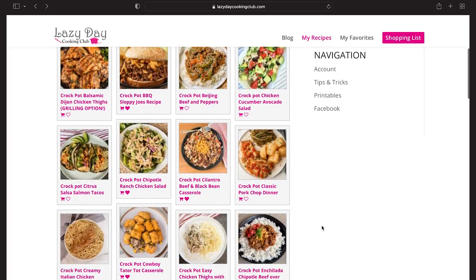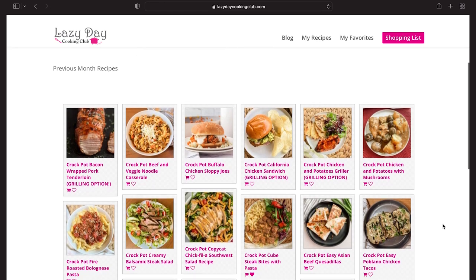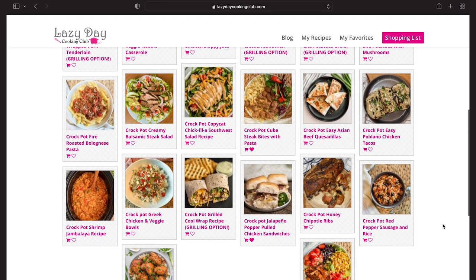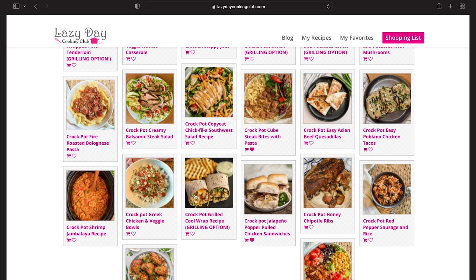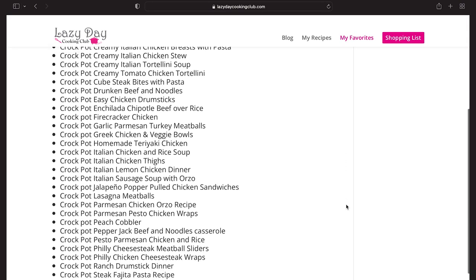I was looking for some new crock pot recipes, something just a little bit different, and there was a recipe in my Lazy Day Cooking Club dashboard that used cube steak — a creamy cube steak pasta style dish. That is really interesting; I don't think I've ever tried cube steak in the crock pot. But because I'm trying to use stuff up, I didn't have all the ingredients. One great thing about their website is that you can favorite recipes, and those will be available in your member dashboard whenever you return — so instead of having access to just this month's and last month's recipes, you also have access to all recipes you've favorited. I went ahead and clicked that little heart so I can come back to it in a month or two.